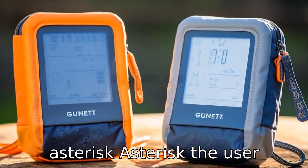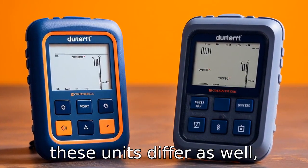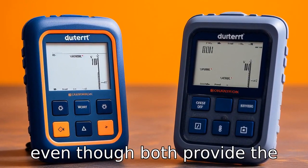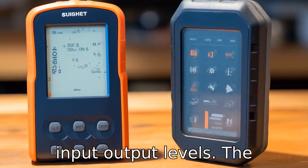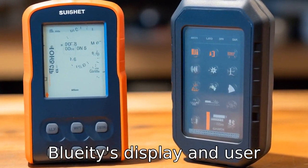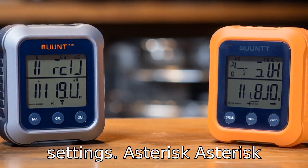Difference five: Display and user interface. The user interface and display design on these units differ as well. Even though both provide the necessary information about power usage, battery status, and input-output levels, the Bluetti's display and user interface might be more detailed and user-friendly, offering a clearer view of performance and settings.